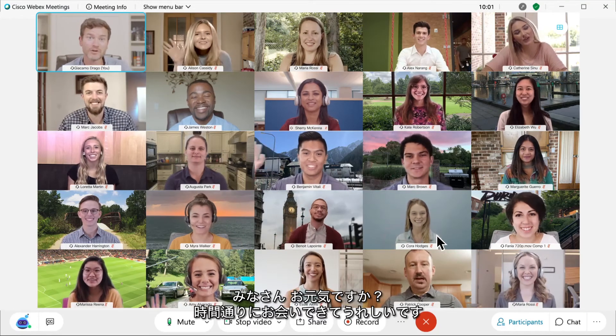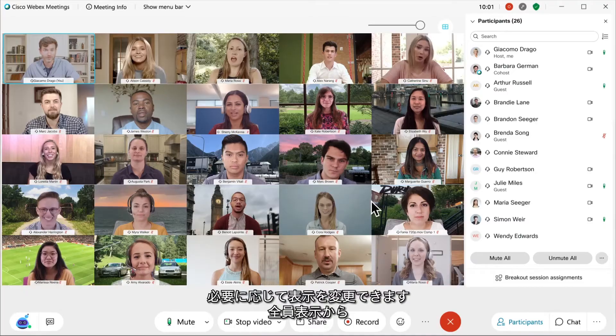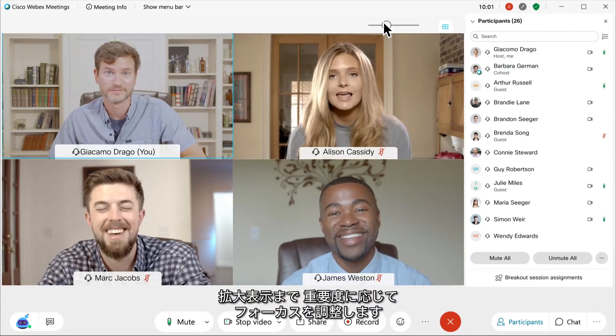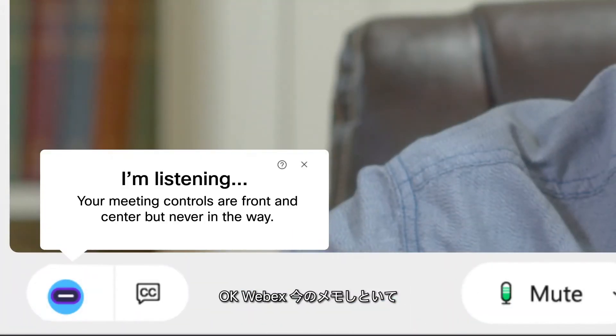What's up team? Glad to see all of you here, right on time. See what you want — larger, focus on what's important to you. Your meeting controls are front and center, but never in the way. Okay, WebEx, take a note of that.